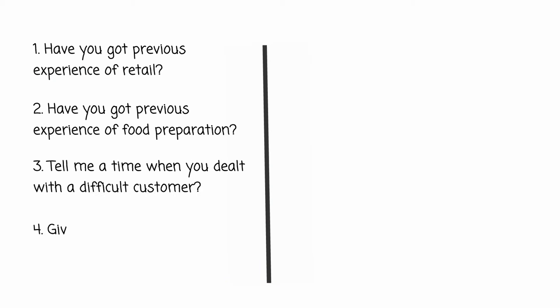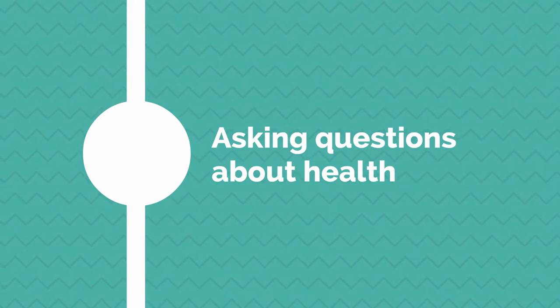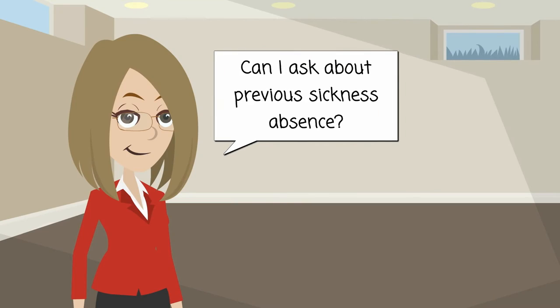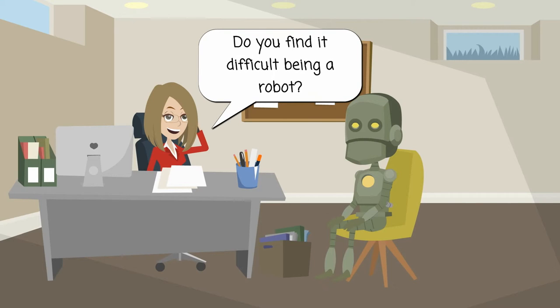Stage five: interviews. Write a list of questions that you want to ask your candidates based on the job description. It is illegal to ask people about their health before you offer them a role — this includes previous levels of sickness absence. The exception is asking someone whether they need any adjustments to the recruitment process, or collecting diversity information. Remember to keep the interview related to the job description and avoid questions which could be seen as discriminatory.